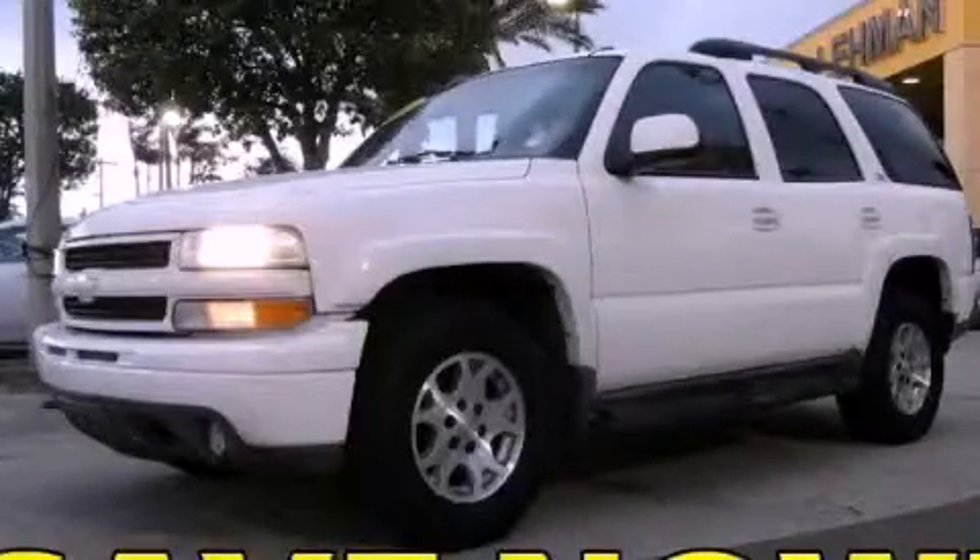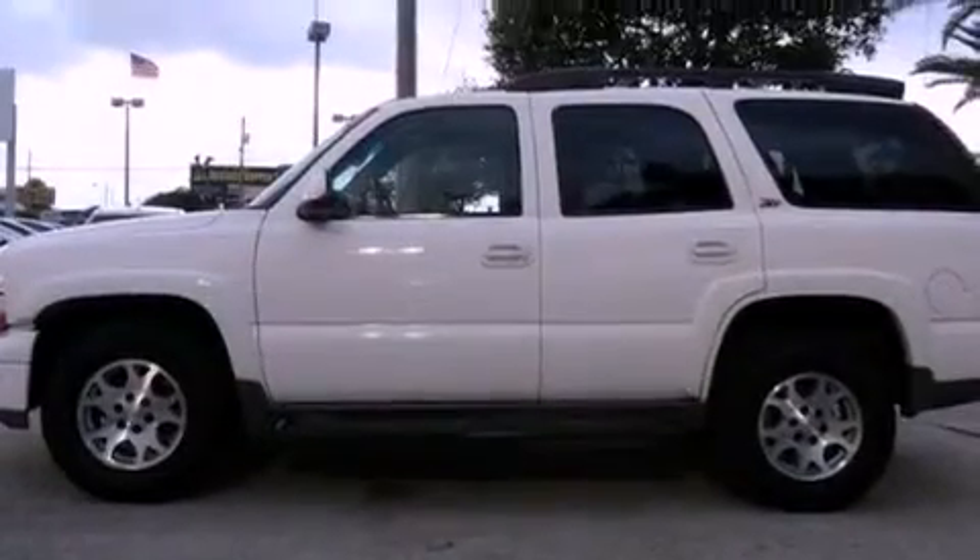This is a 2003 Chevrolet Tahoe, a vehicle with safety, comfort, and space. It features an eight-cylinder engine and an automatic transmission.